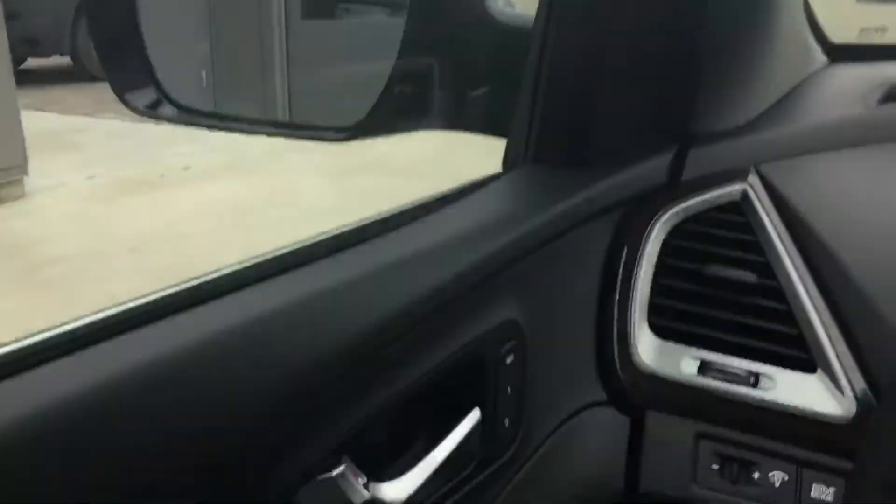This does feature Bluetooth, power mirrors, power windows, heated mirrors, and memory seating.